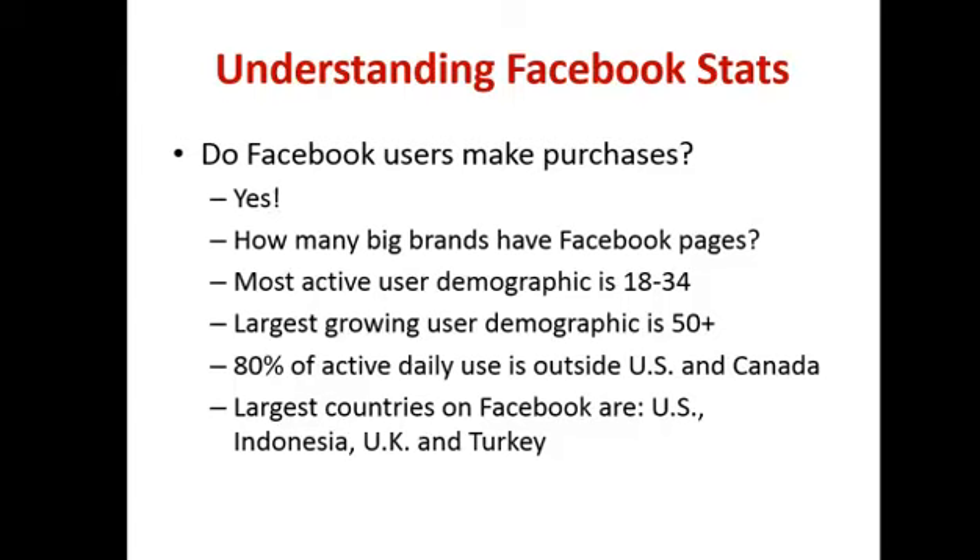One of the interesting things I found in my research is that the largest growing demographic user group on Facebook is 50 plus. A lot of people always seem to think Facebook's for kids — when I speak to clients they say it's for kids, my daughter plays on it. But as these demographics change, people will realise that Facebook is a real important medium to utilise. The 34 to 50 plus age group is where the money is — so if you thought Facebook was of no use to you because your demographic was a bit older, you might want to rethink that.